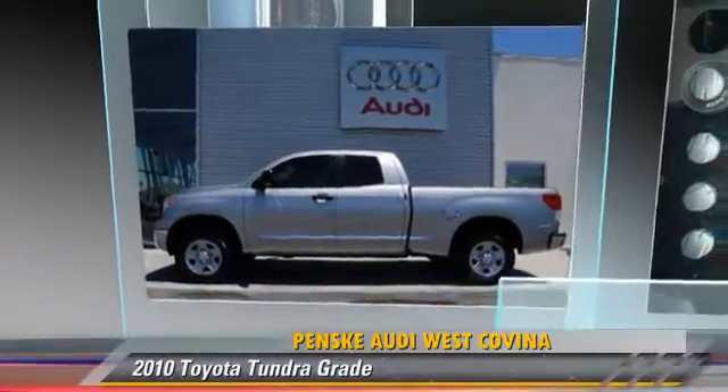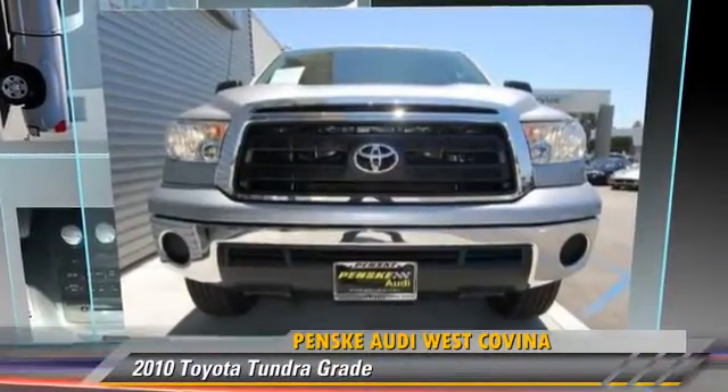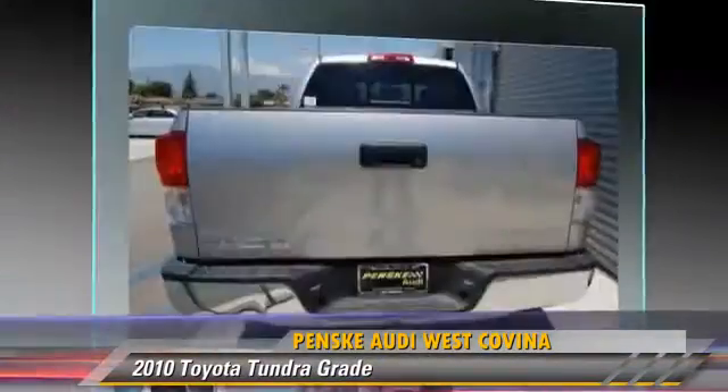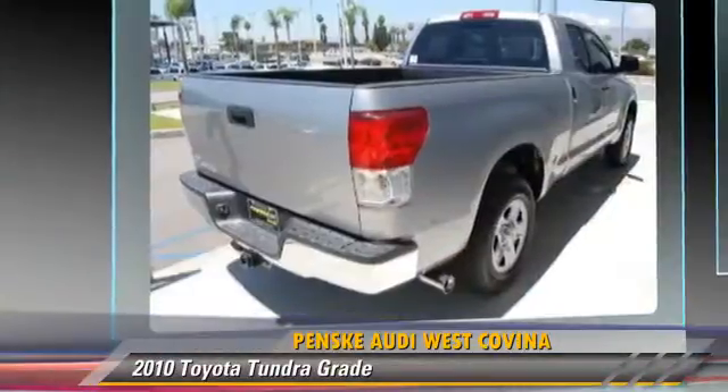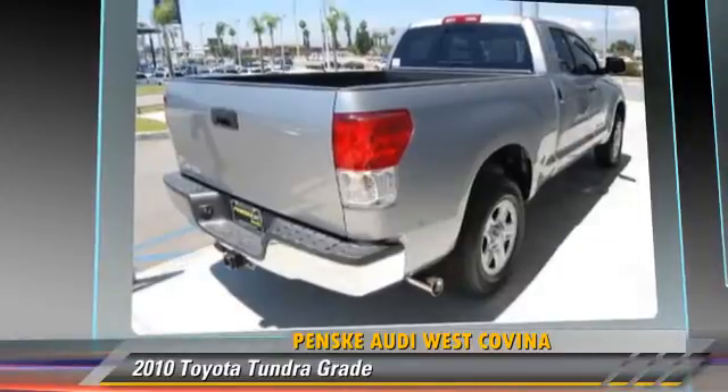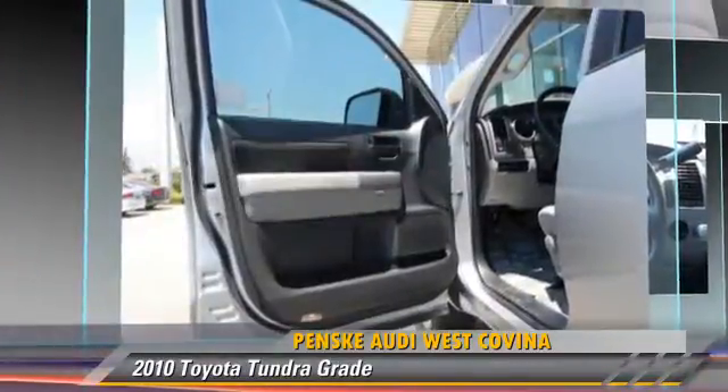The 2010 Toyota Tundra, powered by a 4.6 liter V8 engine, with a 6-speed automatic transmission. This vehicle, with fewer than 40,000 miles on the odometer, gets up to 20 miles per gallon.